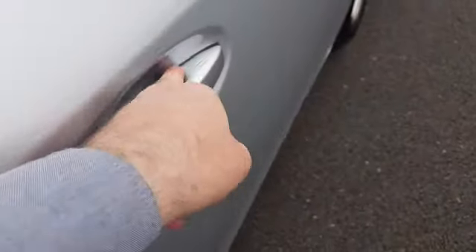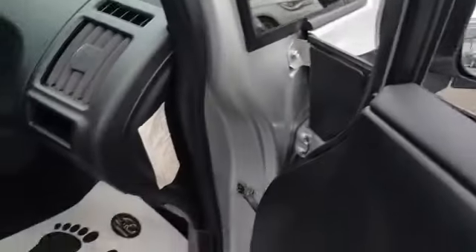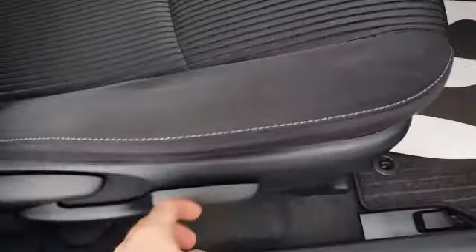This one is the entry-level trim. It's got four electric windows and electric mirrors which are retractable.